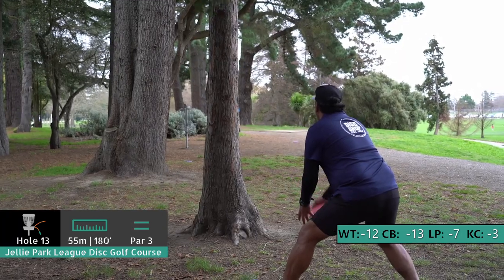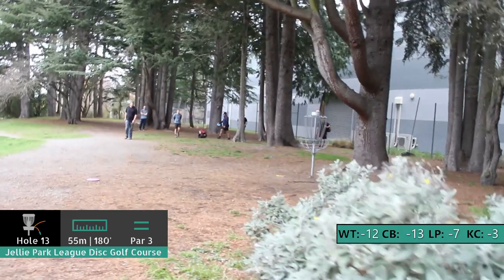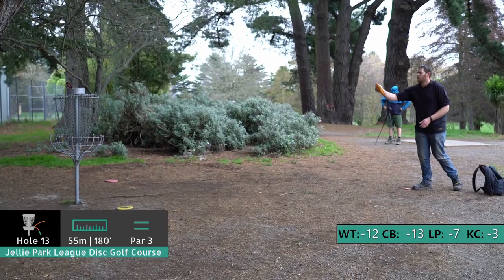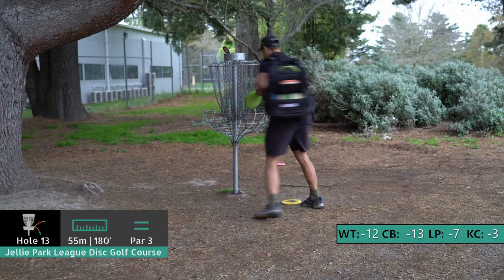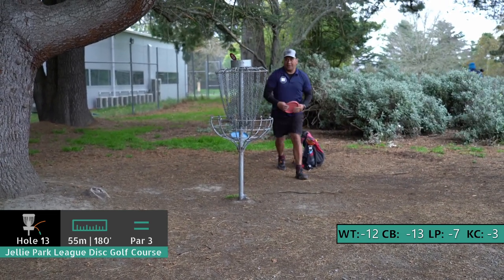Tricky look there the way they had it. Quite often at Jelly Park here it just comes down to the last few holes — 15, 16. We've got those coming soon. That's a great two there from Callum — he's got some momentum down here through the back nine.